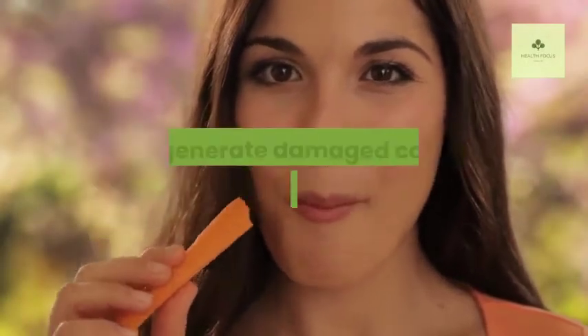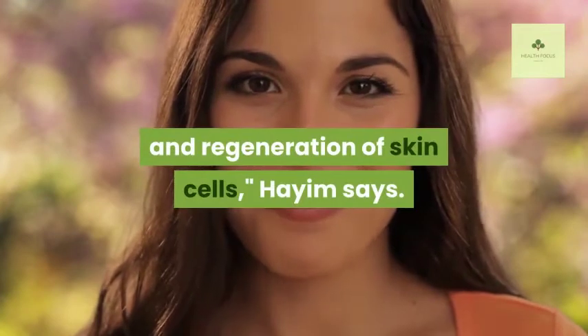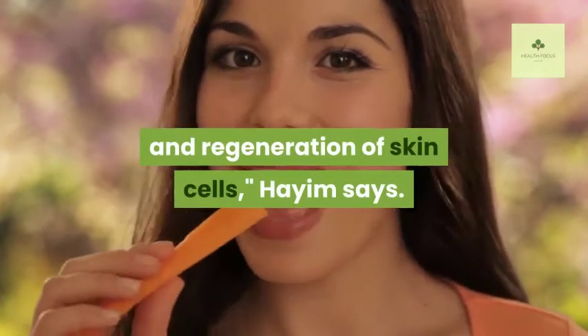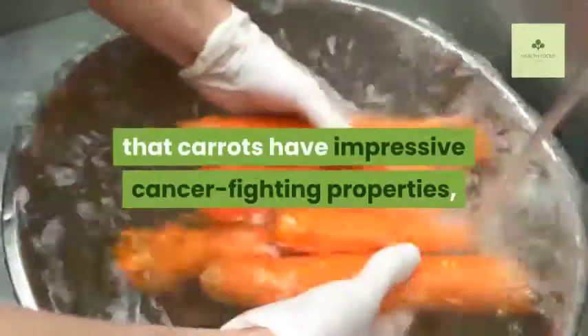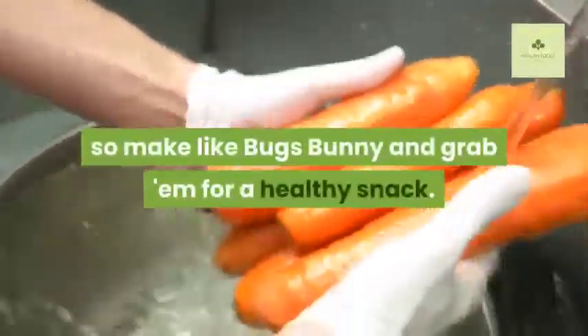Twelve: Carrots. Carrots have some pretty important traits. They're rich in vitamin A, which helps to restore and regenerate damaged collagen and is essential for the elasticity and regeneration of skin cells, says Hyam. Research also shows that carrots have impressive cancer-fighting properties, so grab them for a healthy snack.